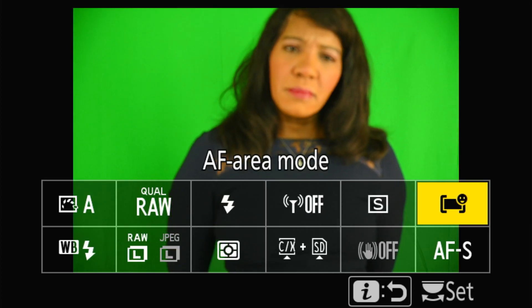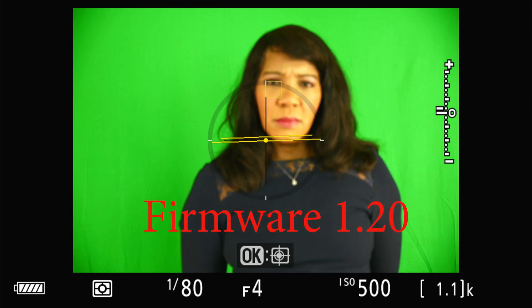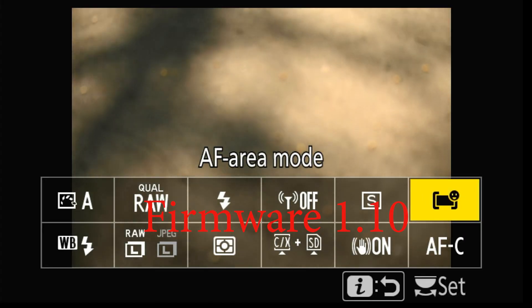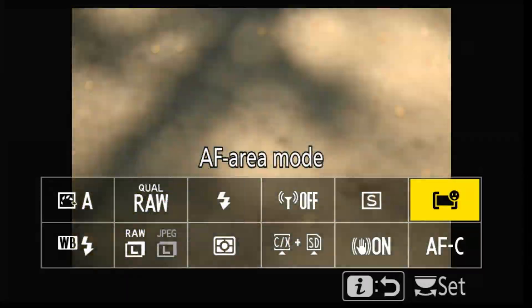Let's start the test of the Nikon firmware upgrade for Z series cameras. The upgrade for the Z6 II is firmware version 1.20. Today we will test human face tracking mode. In a previous video I had difficulty with version 1.10 focusing on the eyes in different lighting setups.